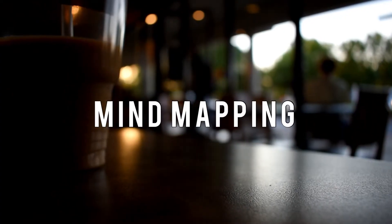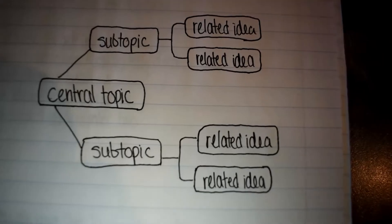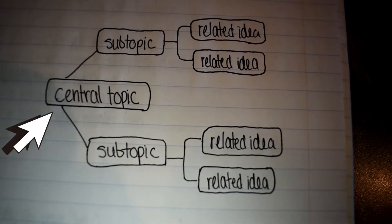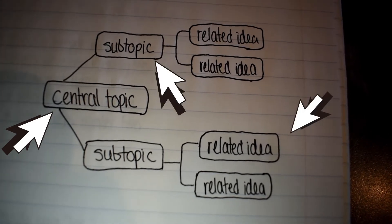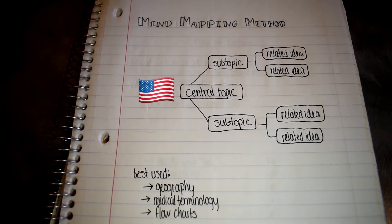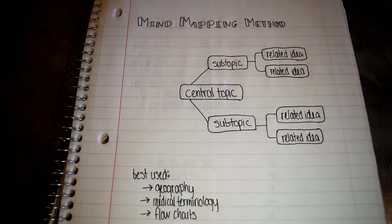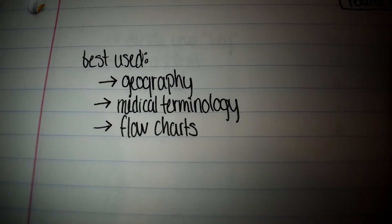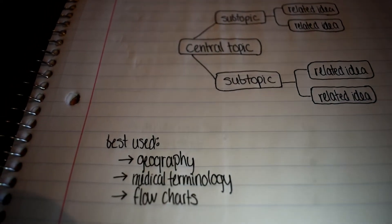At number two, we have mind mapping, which sounds really cool and is really simple to do. Essentially in mind mapping, what you do is you make a map of what's going on in your mind — you start with a central topic at the center of your page, and then you just branch off to do subtopics and related ideas. Disclaimer: this does not work for just anything. I personally used this method when I was studying geography, because it was super easy to just write the name of a country and then the states and then the cities you need to remember. It works well for certain subjects like medical terminology if you're in nursing school, or flow charts depending on what you're studying. So make sure you use it at the right times — it is a game changer.